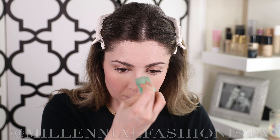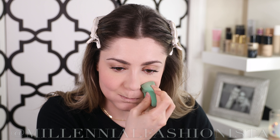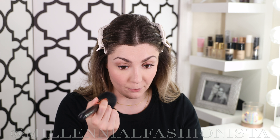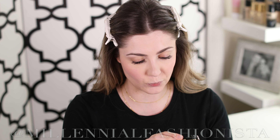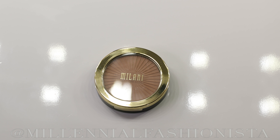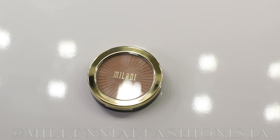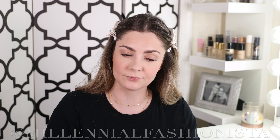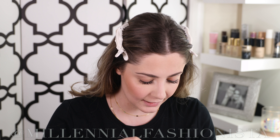For powder, I'm using the Maybelline Shine-Free loose powder in shade Light — I've actually never used this before, so I'm slightly scared. I'm going to pack the product into my sponge, press it in, then puff out my cheeks to get into those smile lines so we don't have any creasing. I'm applying it all over the face to make sure our makeup stays put all day, then brushing away any excess.